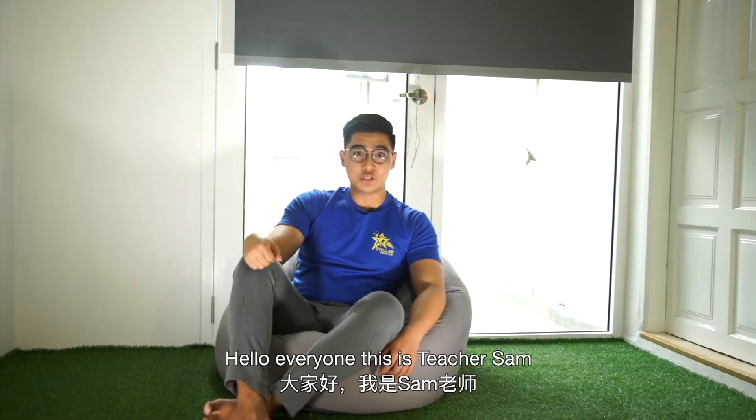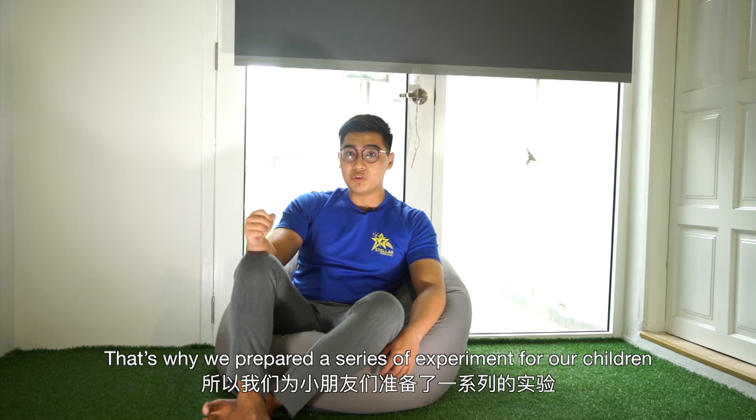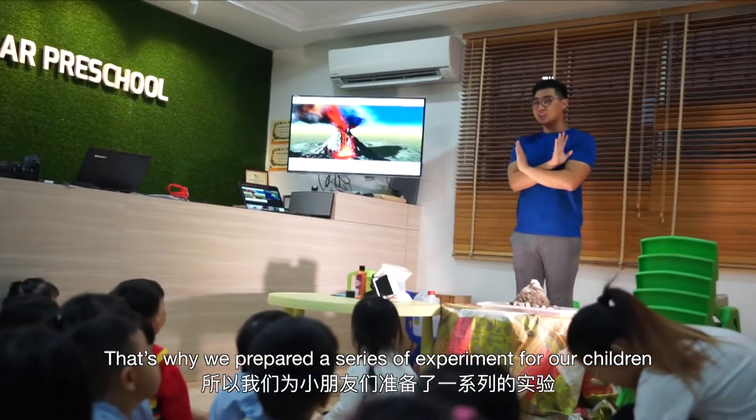Hello everyone, this is Teacher Sam. The first week of school is always challenging, especially for the children. That's why we prepare a series of experiments for our children.